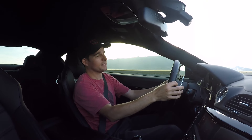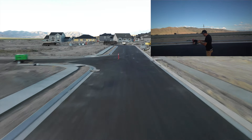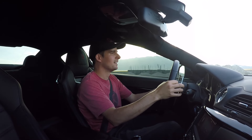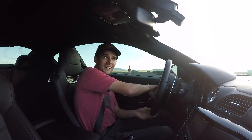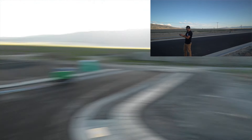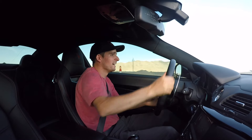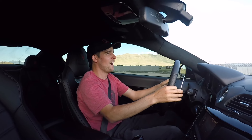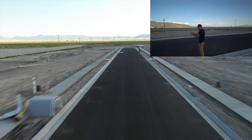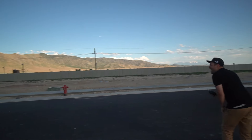We're gonna easily win this one! I can't see him — oh, he's right in front of me! How did he go so fast? He's gonna catch me — I'm gonna win! Oh, he's gonna win — no he's not! No, we're gonna win. Oh, he beat me!